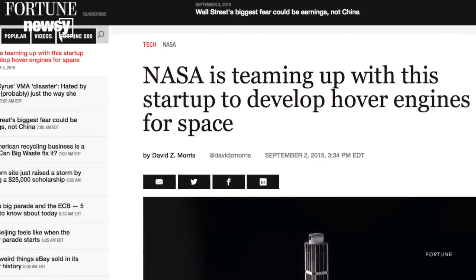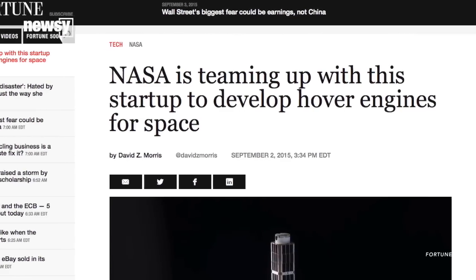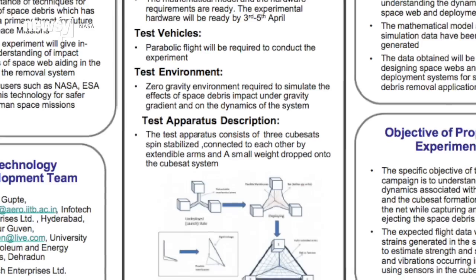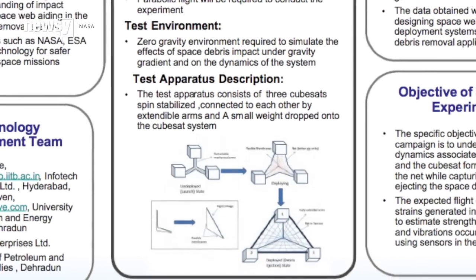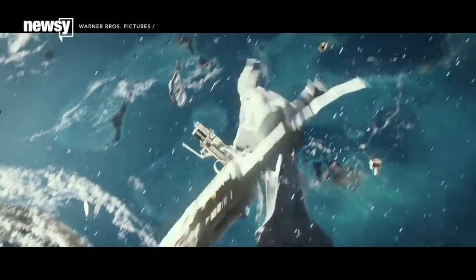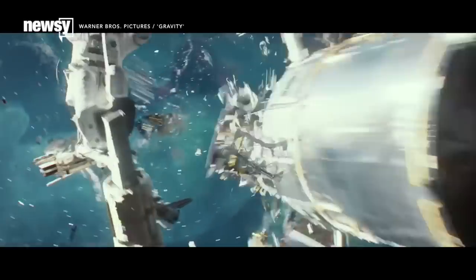But magnetic fields could be used to arrange precise formations of satellites so their instruments can make more accurate measurements. Or, as Fortune notes, they might help clean up debris. Some proposals envision arrays of CubeSats carrying nets between them to wrangle space junk out of Earth's orbit. Magnetic alignment fields might speed up such a process, and NASA has a vested interest in keeping such debris under control.